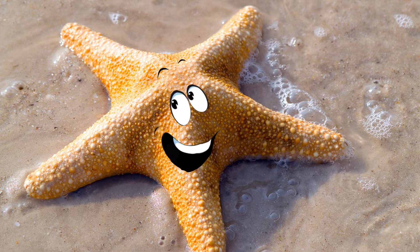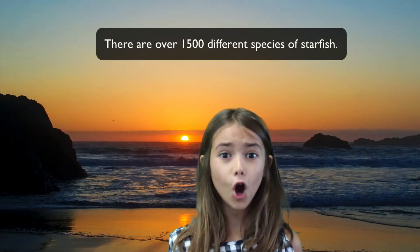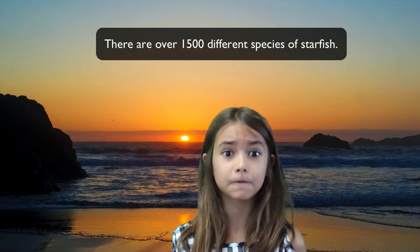We spend most of our life alone. It's kind of sad. But we will gather in large groups during certain times of the year to feed. We do like to eat. There are over 1,500 different species of starfish.